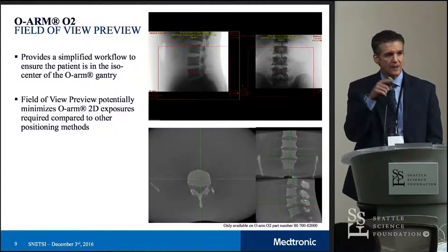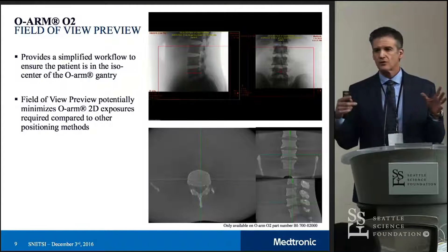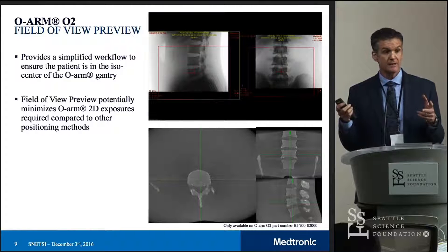It would indicate where in the AP and lateral that isocenter is going to be, so there's no additional radiation exposure to the patient as you're lining up the system to get that perfect 3D image. Make sense?